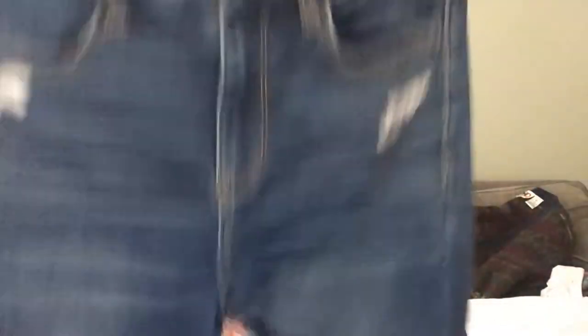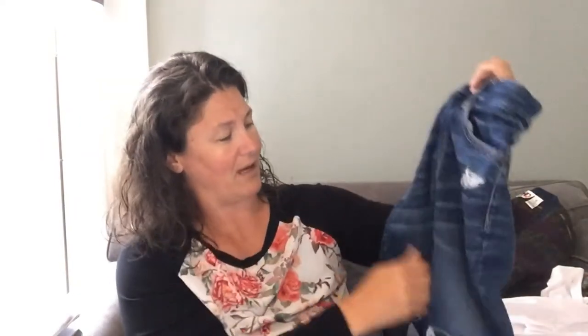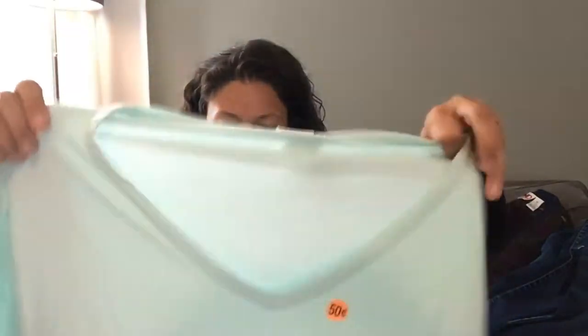This is American Eagle. I like to sell jeans and American Eagle is a brand that sells well for me. These look to be high-rise distressed skinny jeans. I hear skinny jeans are going out, but I still sell skinny jeans. That's just my experience. This was $3 on those jeans.